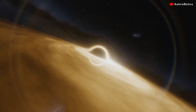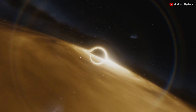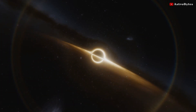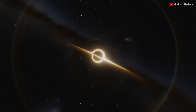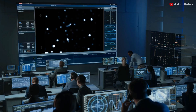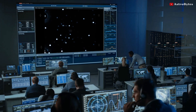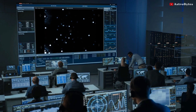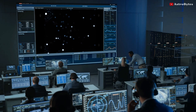The black hole at the center of our galaxy is called Sagittarius A. Its existence has been assumed since 1974, with the detection of an unusual radio source at the center of the galaxy. In the 1990s, astronomers mapped the orbits of the brightest stars near the center of the Milky Way, which confirmed the presence of a supermassive object there.